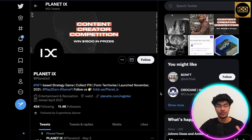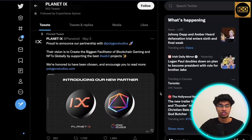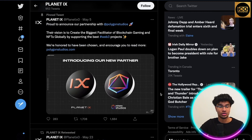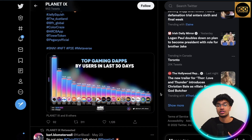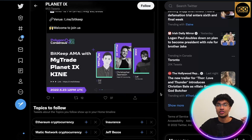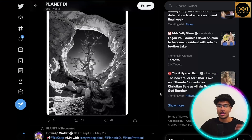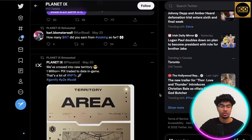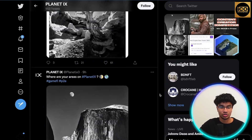Here is their Twitter account with 11.4K followers — pretty good for a project that joined in April 2021. They post announcements, milestones, and partnerships to keep their community up to date. If you're interested in this project, the link will be in the description below. Give them a follow, turn on notifications, and stay engaged and involved with their community.